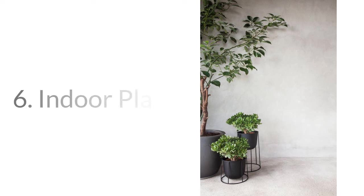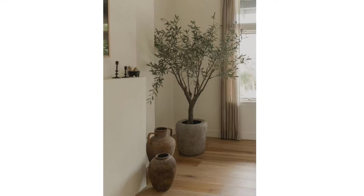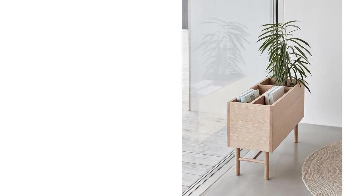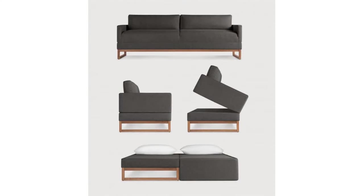Number six: indoor plants. Decorate with indoor plants, as they not only improve air quality but also add a touch of nature to your home. Choose plants that are easy to care for and thrive indoors. Number seven: multifunctional furniture. Choose furniture that serves multiple purposes, such as a sofa that can also be used as a guest bed, or a coffee table with built-in storage.